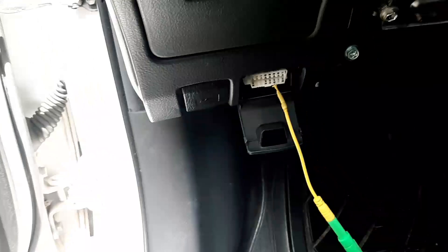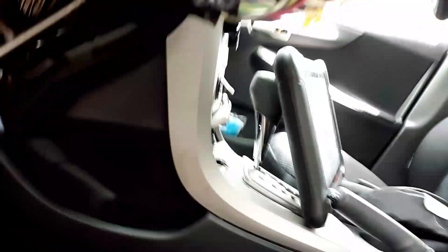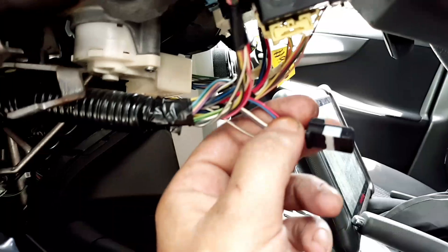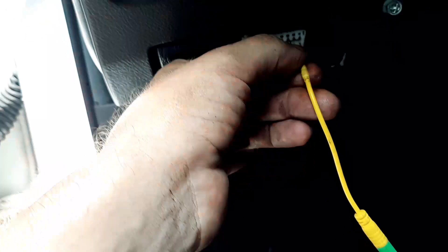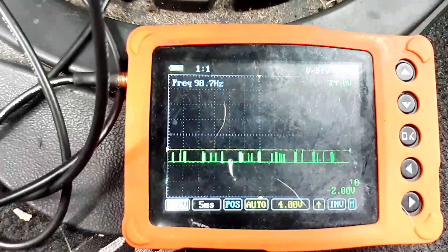I'll pause the video here and show you what problem I found. What I did was unplug this connector here — this connector goes up into the steering angle sensor. I unplugged that, and while still hooked into the CAN low line, now I have a CAN low signal on the scope. When I probe the CAN high line, now I have a CAN high signal that looks much more normal.